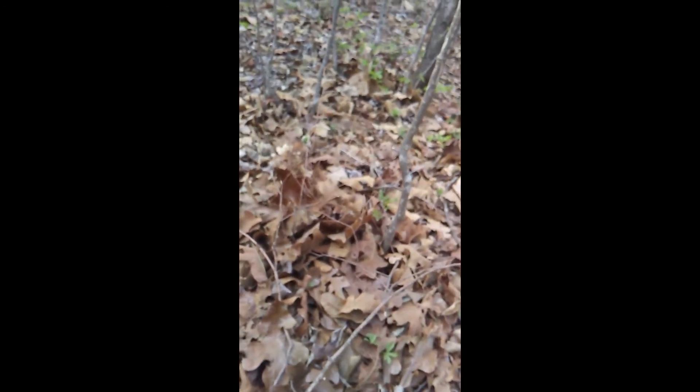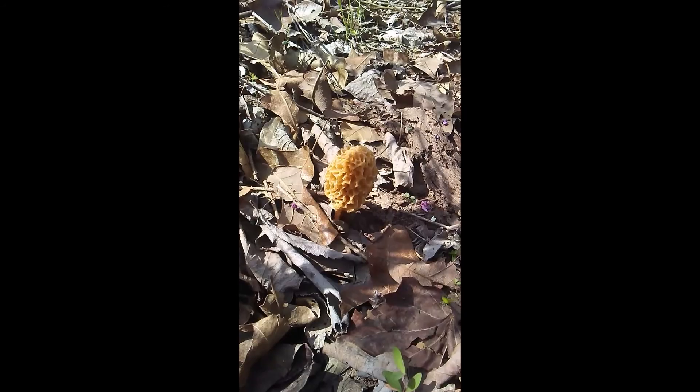That one's a little dry, that's all right, we're gonna take it home and throw it in some water. I'm actually gonna take about half the ones I find today and put them on a necklace and dry them out in front of the window so that my son can have some when he comes home from college.